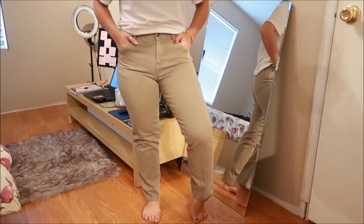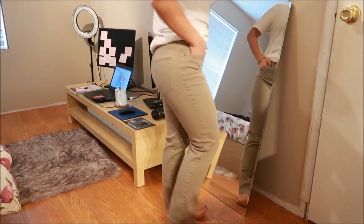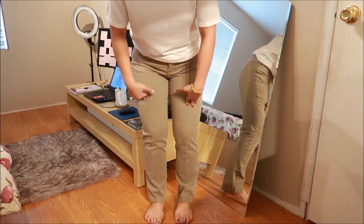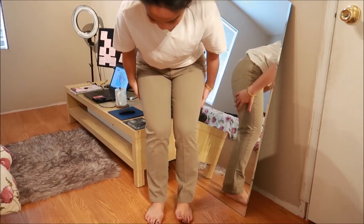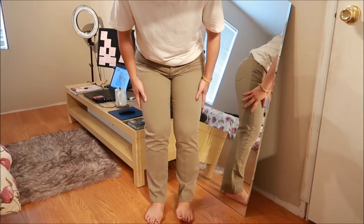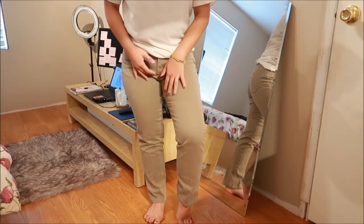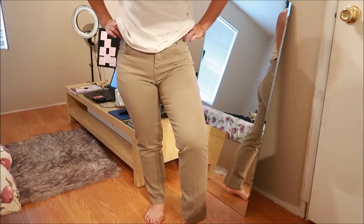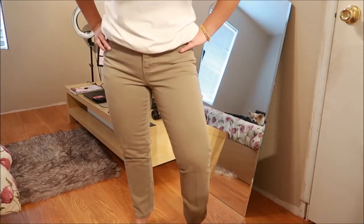These jeans are by Gloria Vanderbilt and they're almost like a khaki beige color. They're high-waisted and I really liked them, but I wanted to go ahead and destroy them — like cut out the knees — because the way they fit is perfect, I just feel it's too plain for me. I'm gonna refashion these for sure, but I really like how they fit on me.